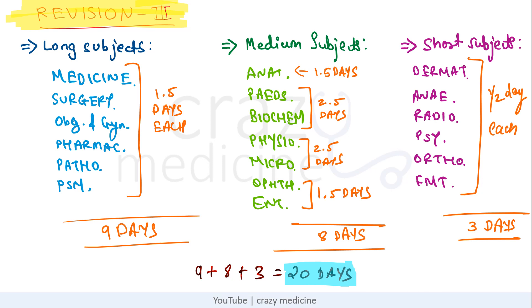Next is the timetable for the third revision. There are only 20 days for the third revision. As the time goes, you have to increase your pace and consistency. You can take the same printout of the timetable for the second and third revision to keep yourself on track.